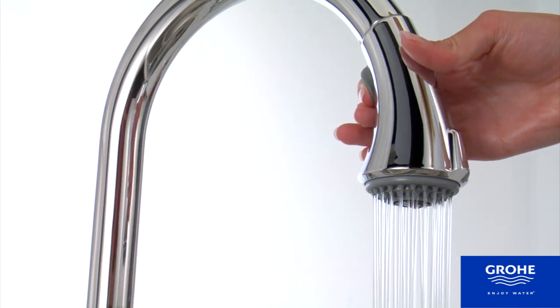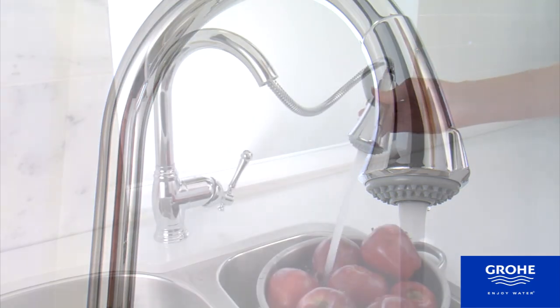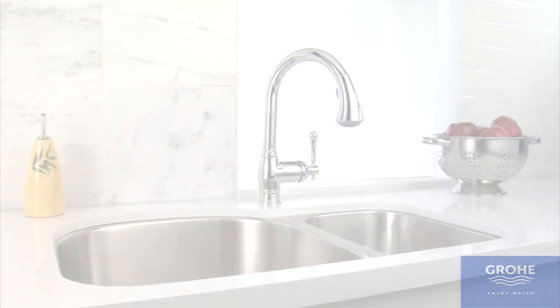A Victorian faucet design is complemented by the precise and effortless Grohe Silk Move Ceramic Cartridge water control feature. Finish choices are Grohe Starlight Chrome, Oil-Rubbed Bronze, or Brushed Nickel Infinity Finish.